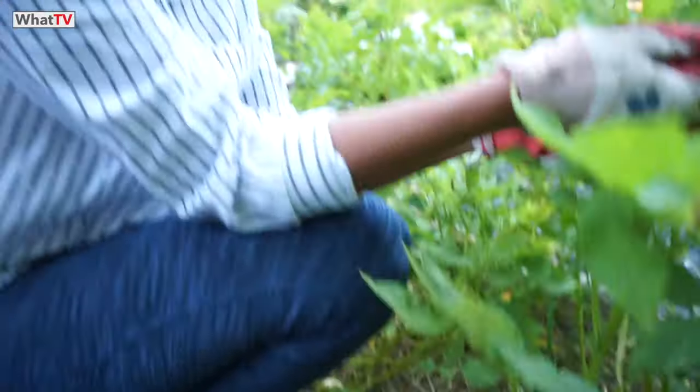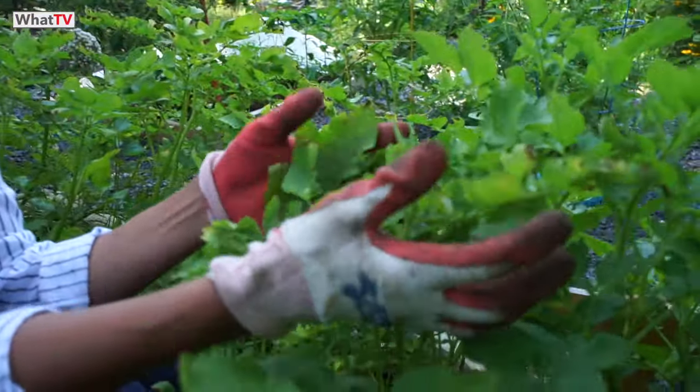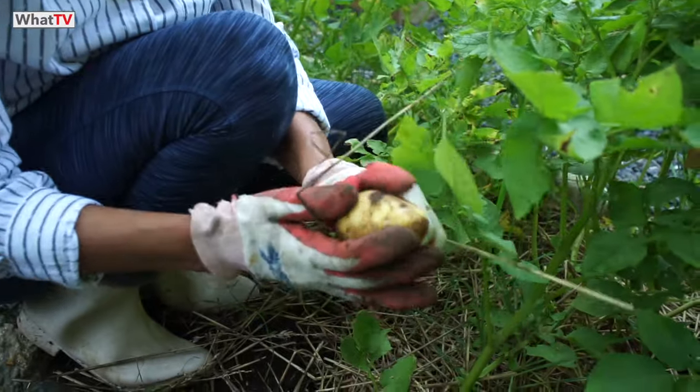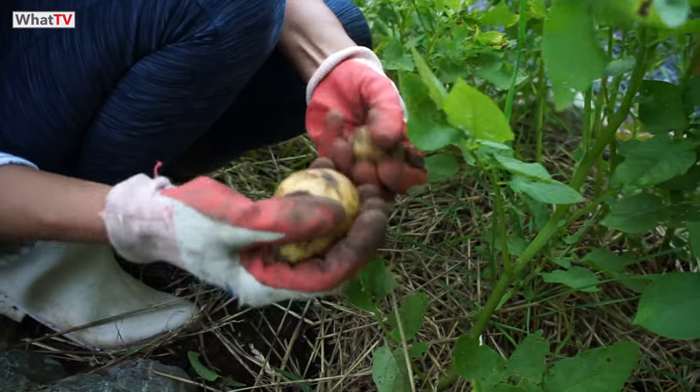When the potatoes are ready, these leaves will go quite yellow and droopy, and it's not quite there yet. I've got two lovely potatoes here — look at this — but I want them to get bigger, so I'm going to leave them.